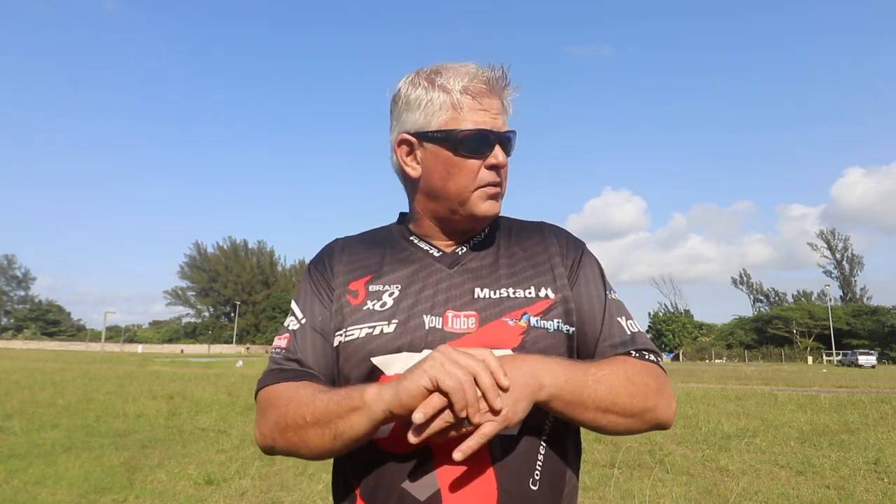We're pretty much set up here and we're just waiting. At 8 o'clock we'll start with some demos, casting clinics, and whatever is planned for the day.